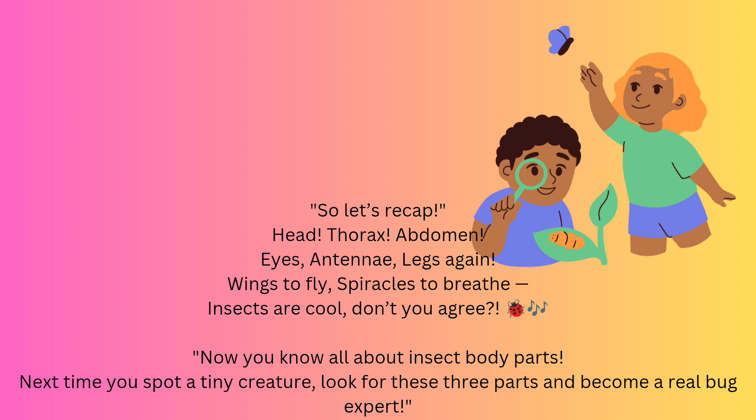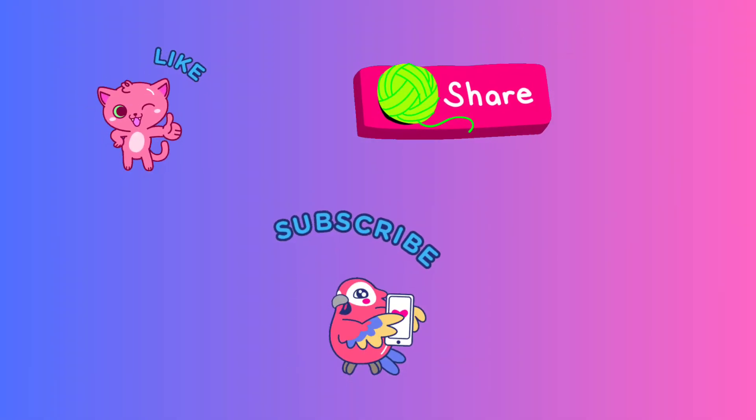That's all for today. In the next video we will learn about the life cycle of insects, useful insects, and harmful insects. If you like this video, please like, share, and subscribe.